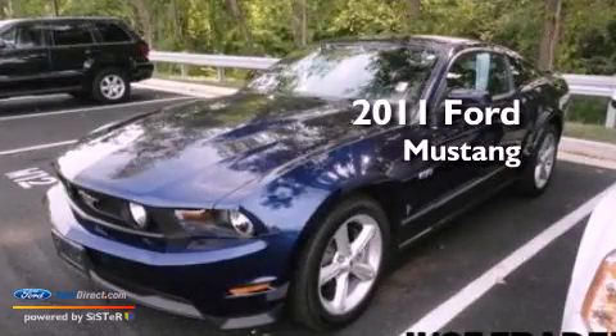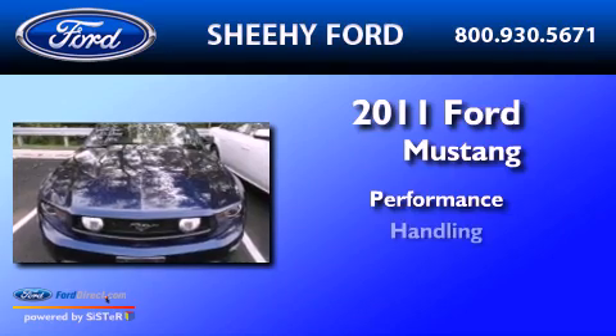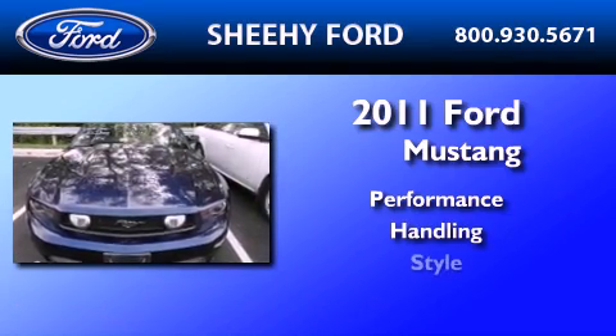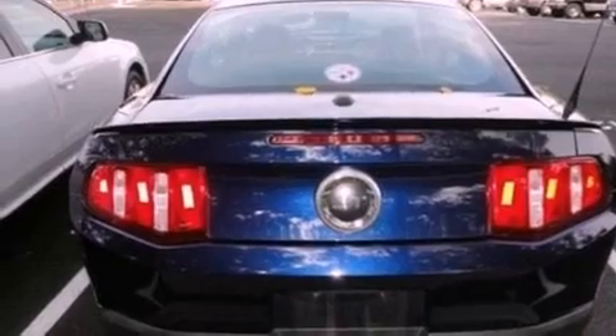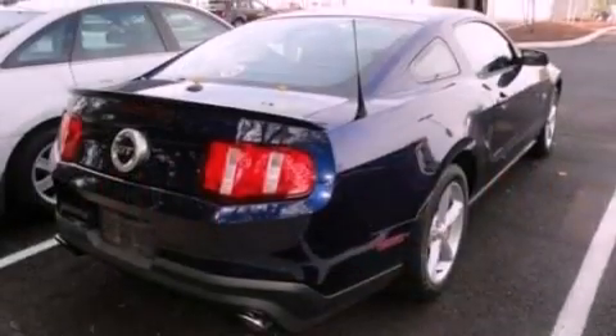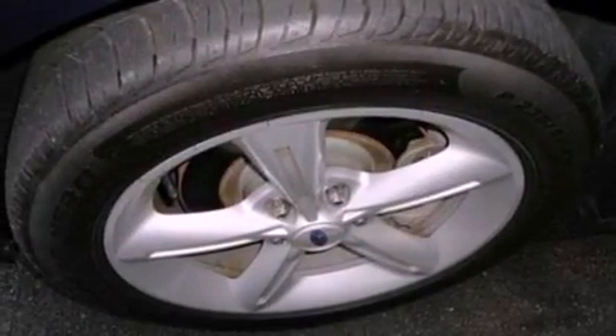This is a 2011 Ford Mustang. Its top features include a multi-link rear suspension, a low tire pressure indicator, big 18-inch wheels, and traction control and stability control systems.